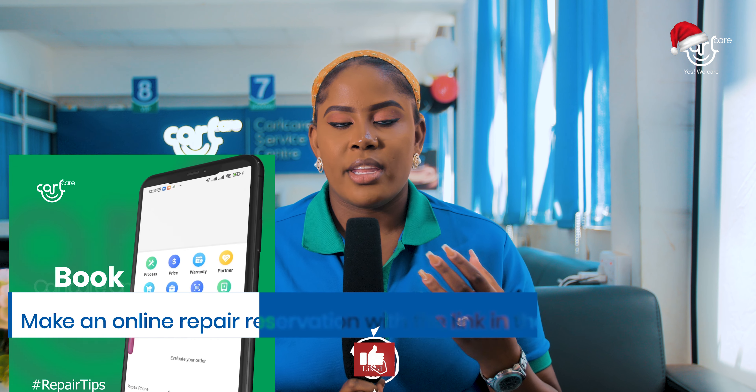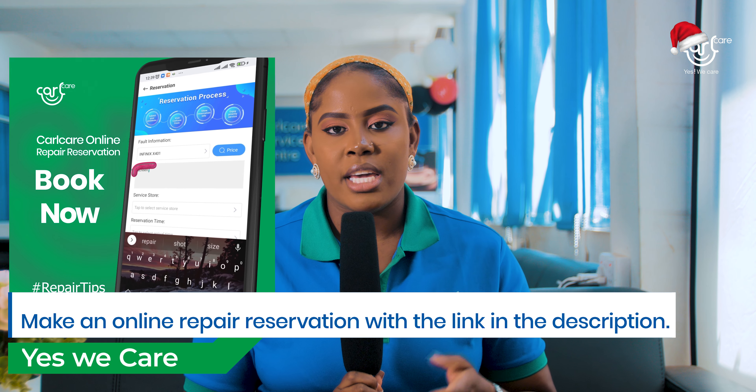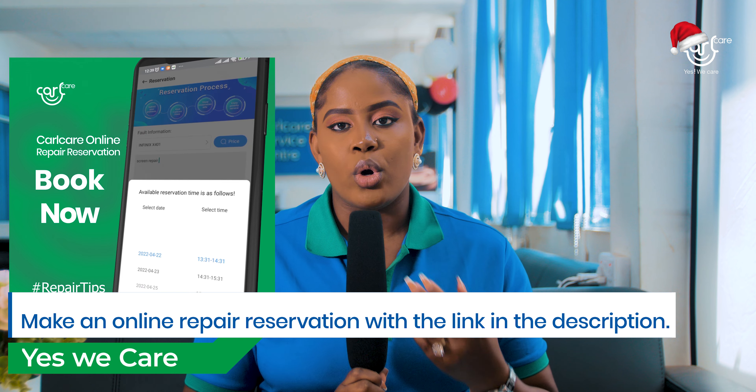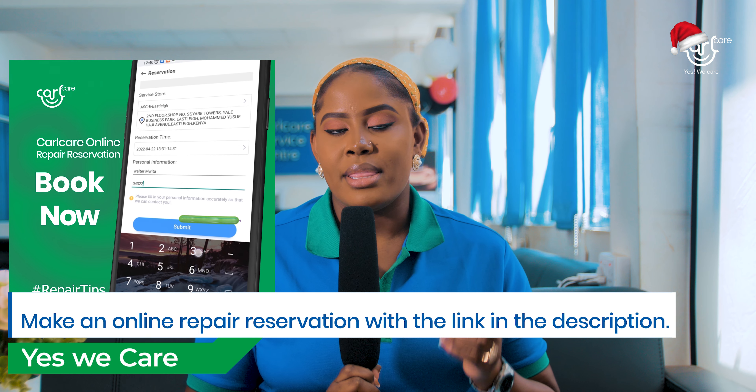If you have any other phone problems, kindly visit the nearest service center near you, or you can make an online reservation by booking the date, the time, and the service center that you would wish to visit. That's all for today. Thank you so much. Happy holidays. Bye.